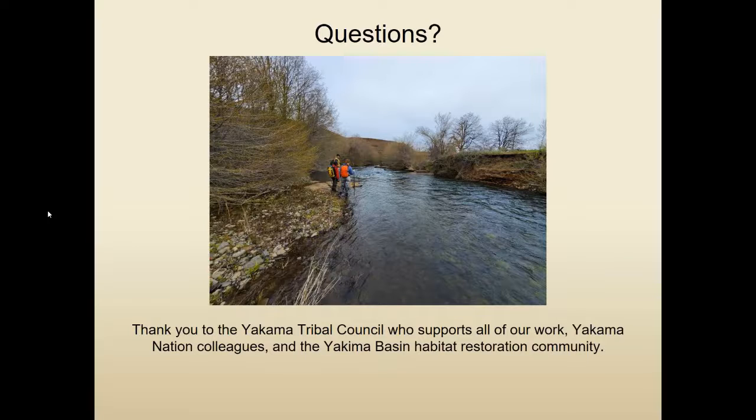Pat Monk asked whether there are any other salmon runs on Satis Creek besides steelhead. Currently there are no other salmon — just steelhead — but definitely Pacific lamprey, which I should have mentioned. Based on conversations with Ralph Lampman, things we do to improve habitat for steelhead will also help lamprey, especially things that cause sediment sorting, because they will inevitably cause some areas of fines to settle on the margins — and that's what lamprey need in order to rear.